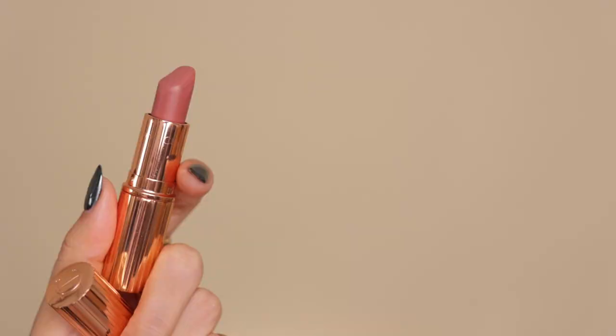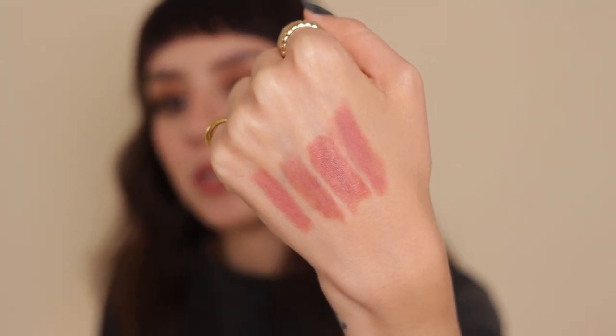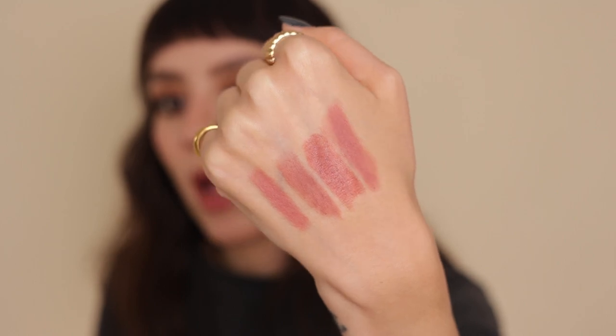This one needs almost no introduction — almost everybody has this lipstick. It's the Charlotte Tilbury Pillow Talk. It's a beautiful neutral pink that's not super heavily pigmented. The matte formula is really comfortable on the lips, which is why it's so universally flattering — it enhances your natural lip tone. Swatched next to the others, it's a very neutral pink with warm undertones, warmer than the Dior one. It's probably my most repurchased lipstick — just that hint of pink without being extremely pink. Absolutely gorgeous.